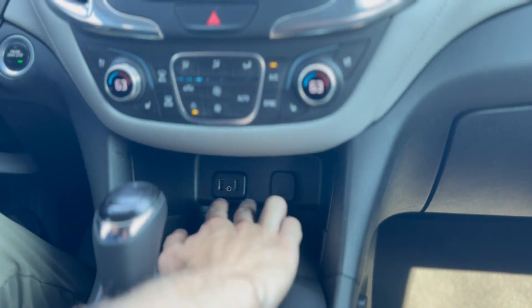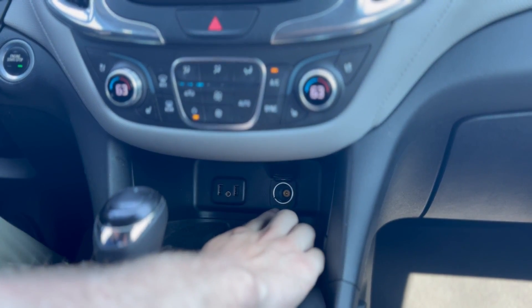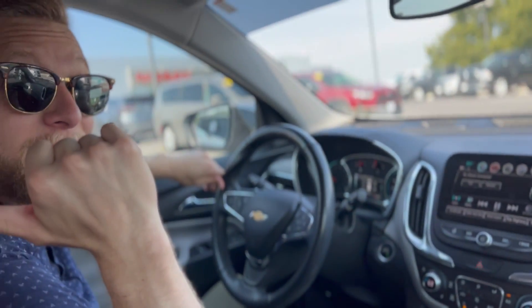Wireless smartphone charger, as well as two USB Type-A ports, an aux port, and a 12-volt. Dual climate control, as well as heated and air-conditioned seats in the front, and heated seats in the rear.